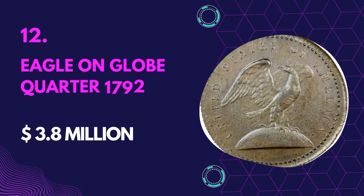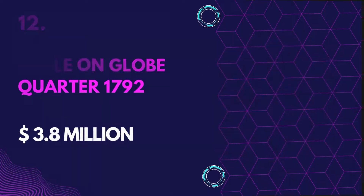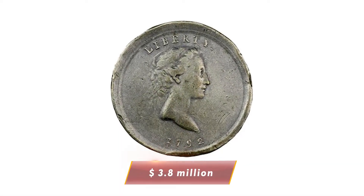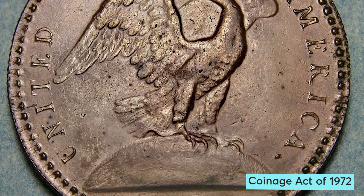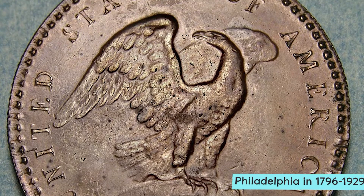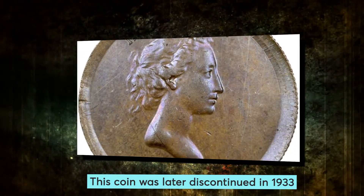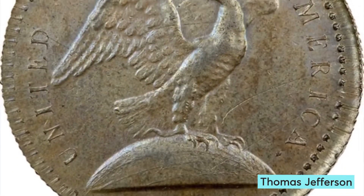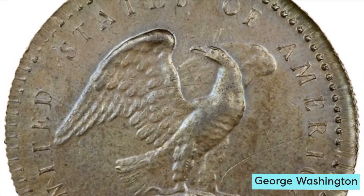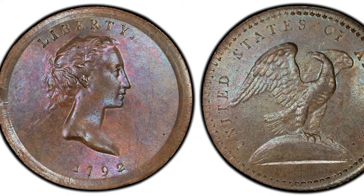Number 12: Eagle on Globe Quarter 1792 — Value $3.8 million. This fine Globe Quarter is valued at $3.8 million. The quarter was a gold coin issued by the US, given a name in the Coinage Act. The quarter eagle was struck at Philadelphia from 1796 through 1929 and later discontinued in 1933. The coin is also known as a turban head due to its capped bust feature. The penny was supposed to be a prototype but ended up being larger than a usual coin.